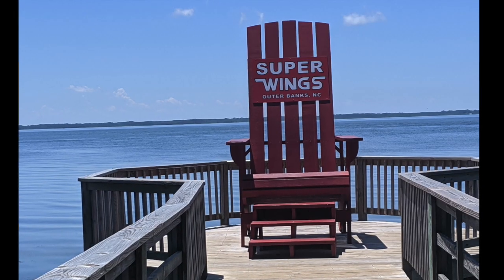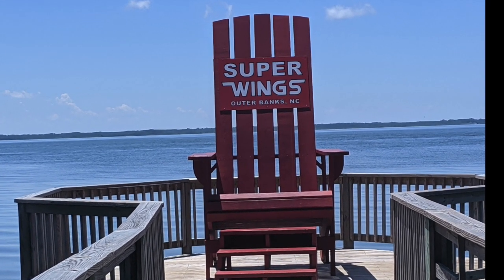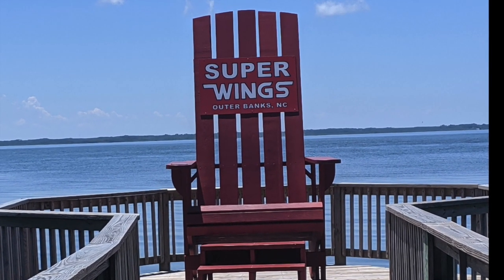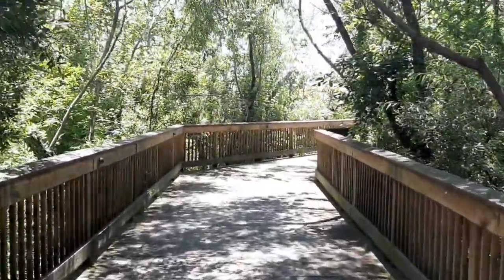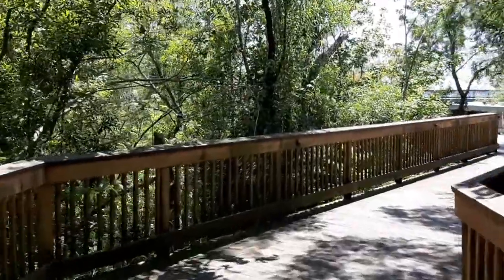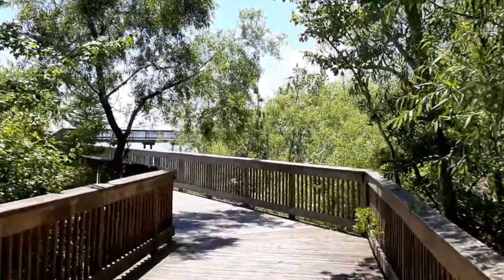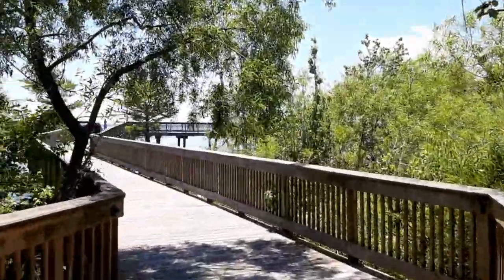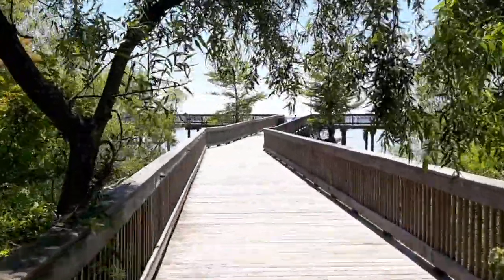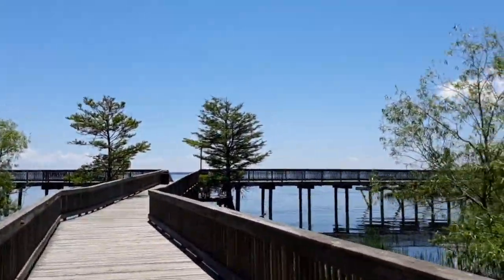Outside on the boardwalk, they have a huge Super Wings Outer Banks chair you can get your picture in, which we of course did. Here we're going through the woods — the boardwalk goes through a lot of marsh area and wooded areas — and this is coming out to the center of the walk near the park area, where there is a fishing pier. You can also launch kayaks from this area in the middle as well.